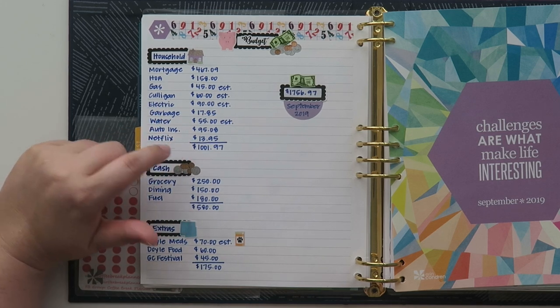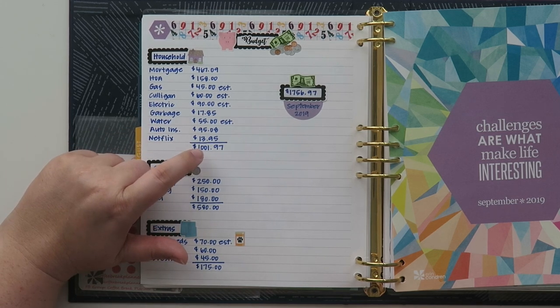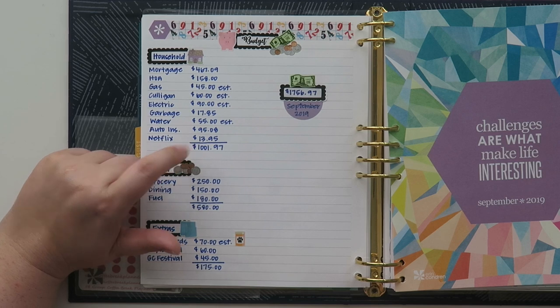As for my Netflix, it's $13.95. So that brings us to a grand total of $1,001.95 for the household category.